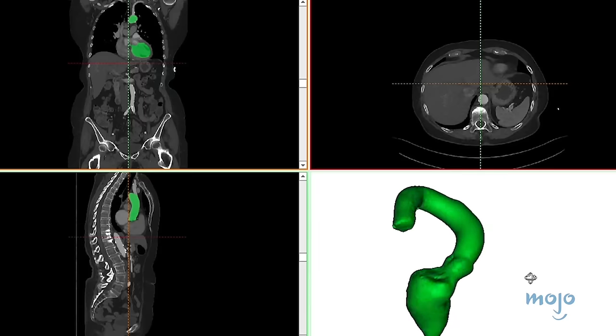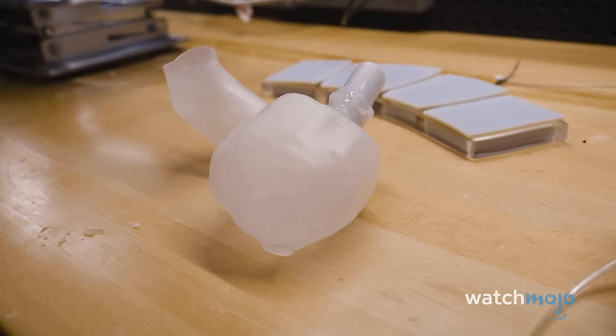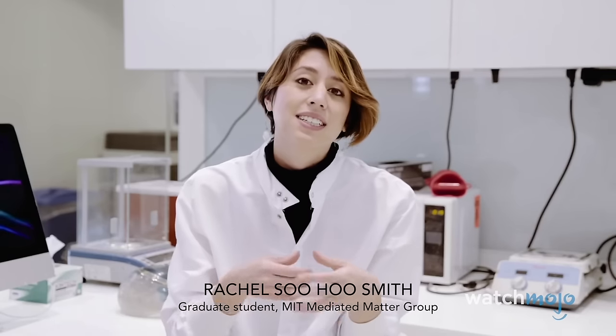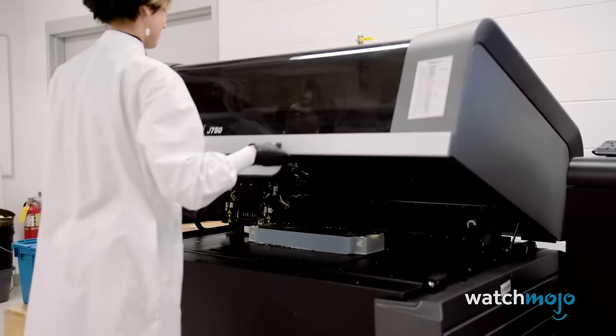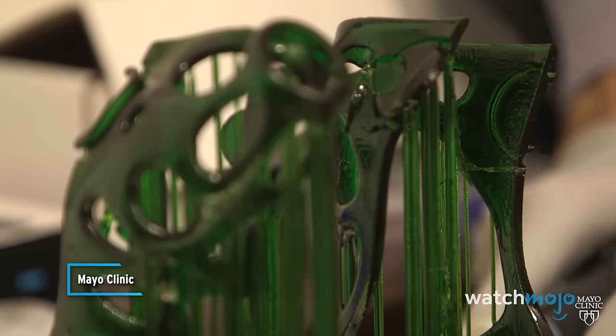3D printing has enabled medical professionals to produce customized solutions that cater to the unique needs of patients, leading to improved outcomes and a higher quality of care. We're looking into ways to integrate the tools we now have in genetic engineering into the processes for digital fabrication. From intricate surgical models for preoperative planning to implants tailored to an individual's anatomy, 3D printing continues to make significant contributions to medicine. With traditional casting we have to keep it dry, which can be a pain for bathing and hygiene. But with newer 3D splints and casts, they are allowed to get wet.